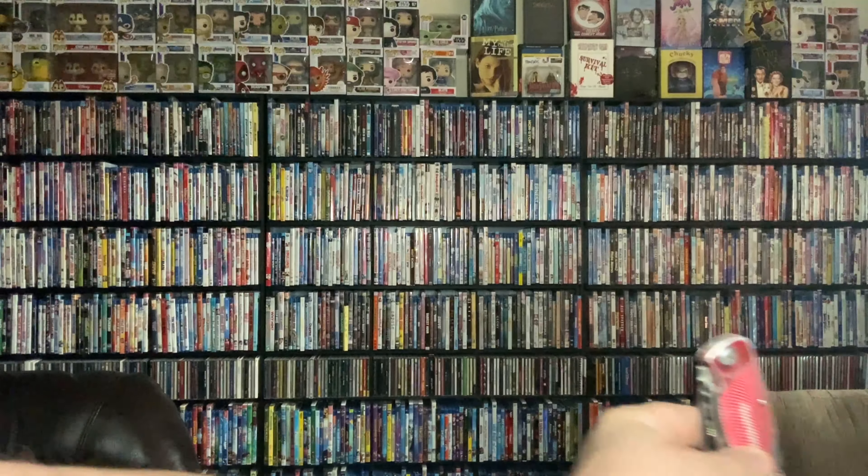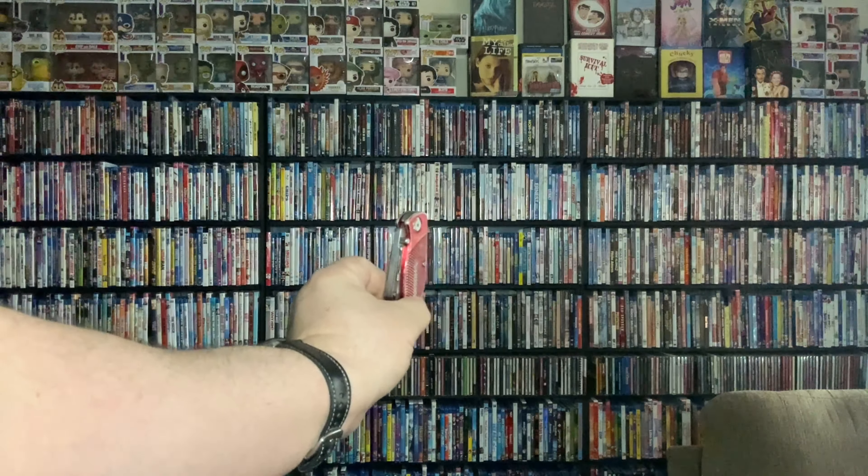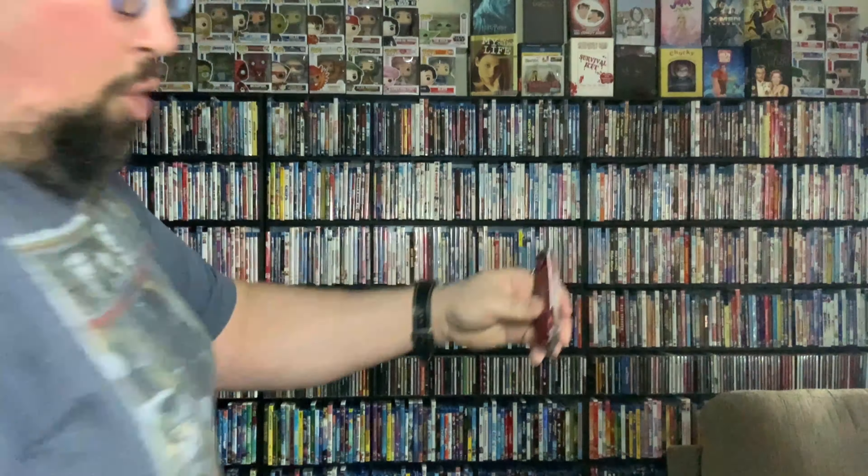So we need to call on you-know-who, trusty Mr. Knife. And let's open this bad boy up. Alright, so now that we've taken off the cellophane, we can open this bad boy up.